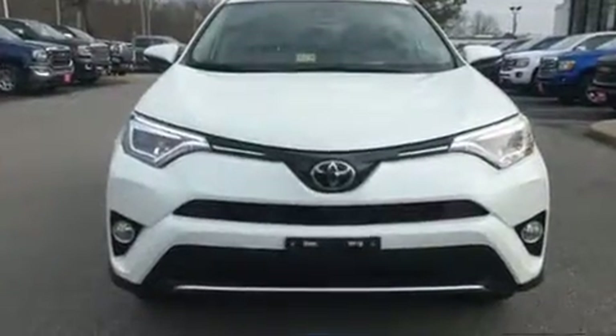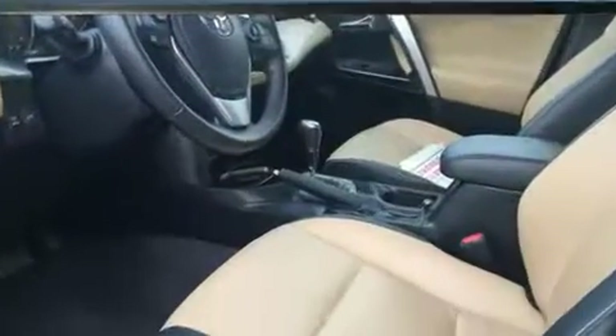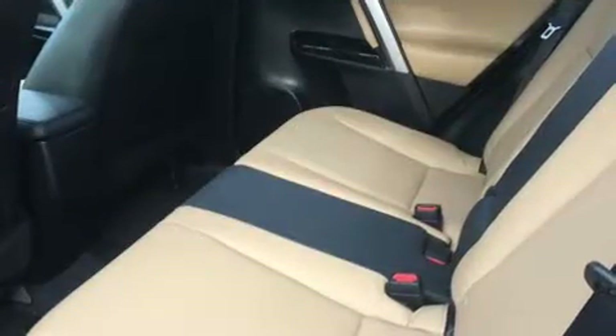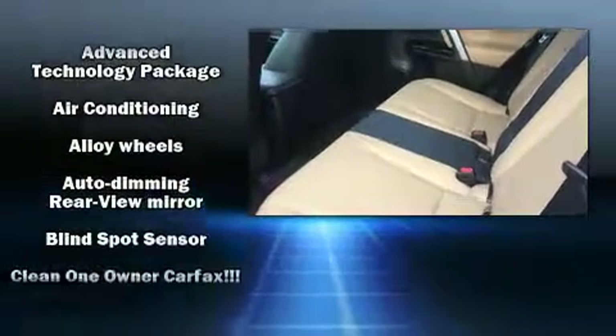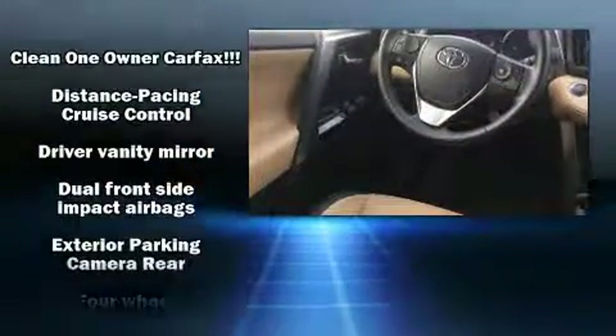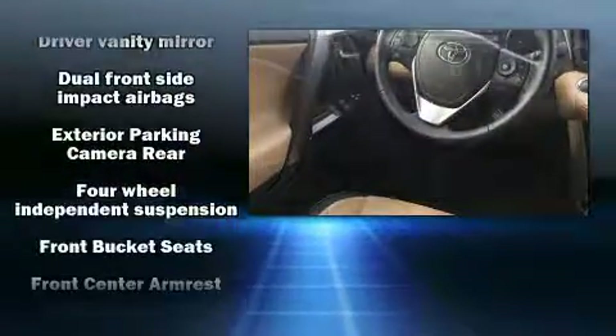A blind spot sensor and air conditioning are also included. For drivers who enjoy the natural environment, a power moonroof allows an infusion of fresh air. Toyota ensures the safety and security of its passengers with equipment such as dual front impact airbags and traction control.